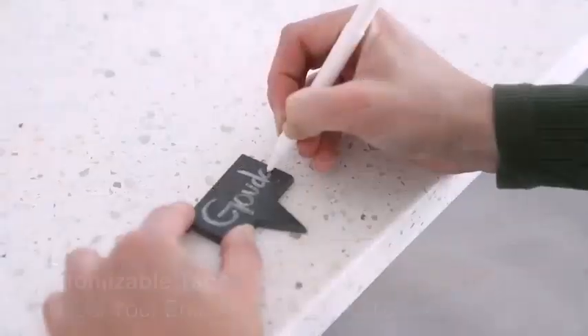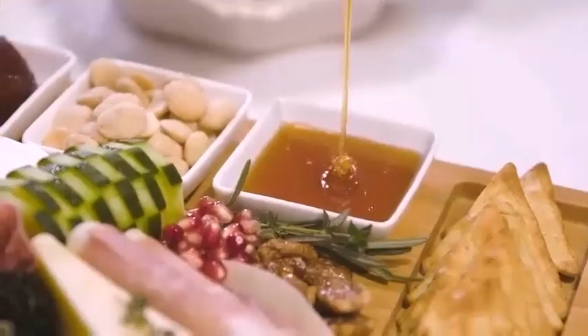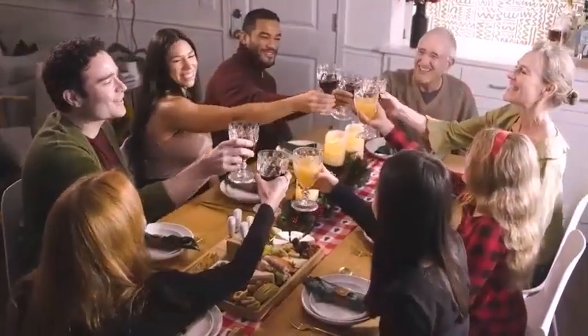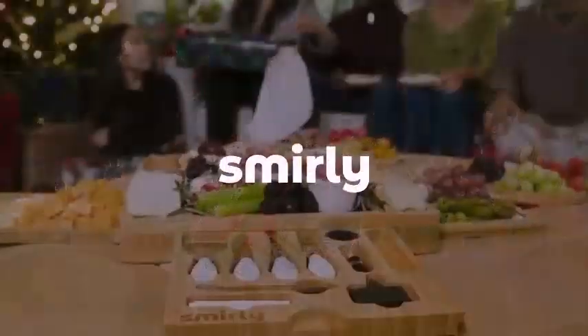So if you ask what are the differences between charcuterie and cheese board — well, that's fine, but does that mean you shouldn't even bother with attempting a cheese board? You'd prefer a cheese board, but if you just will not enjoy it and wish there was a charcuterie board instead, it's not worth the money and effort.